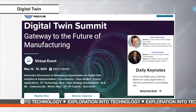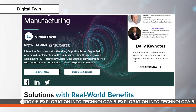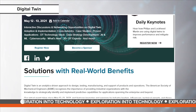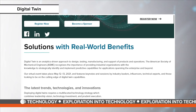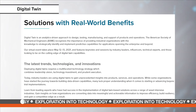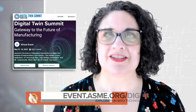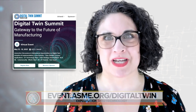On May 12th and 13th, ASME will hold its Digital Twins Summit, a cross-industry virtual event designed to provide the critical insights needed to build intelligent, predictive, analytics-driven operations that function with the speed and resilience required by today's market conditions. For more information, or to register, visit event.asme.org/digital-twin.